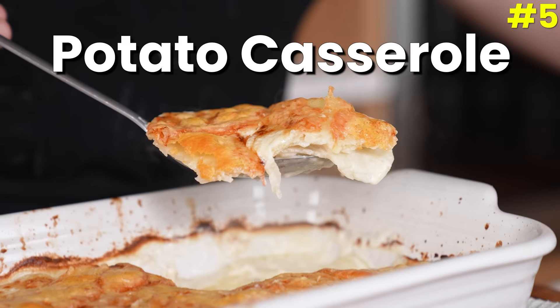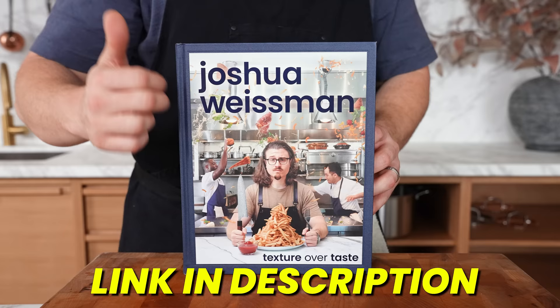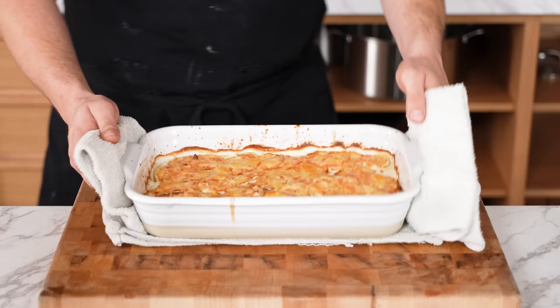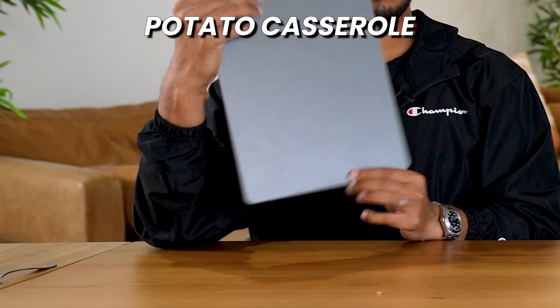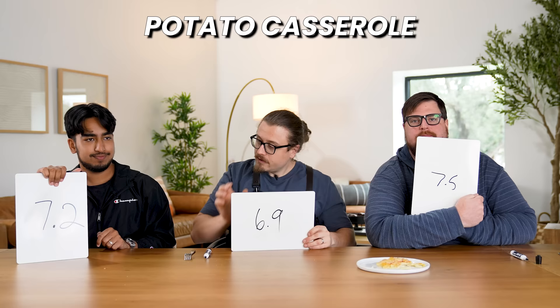Number five: potato casserole — the Dauphinoise potato from my cookbook. It's quite literally just sliced potatoes, cheese, and cream combined in a pan and baked until you get a beautiful, bubbly Dauphinoise. Vikram gives it a 7.2, me a 6.9, and Cam a 7.5 — a total of 21.6, a big overall first place so far. Potatoes, cheese, and cream — you cannot go wrong with that combination.